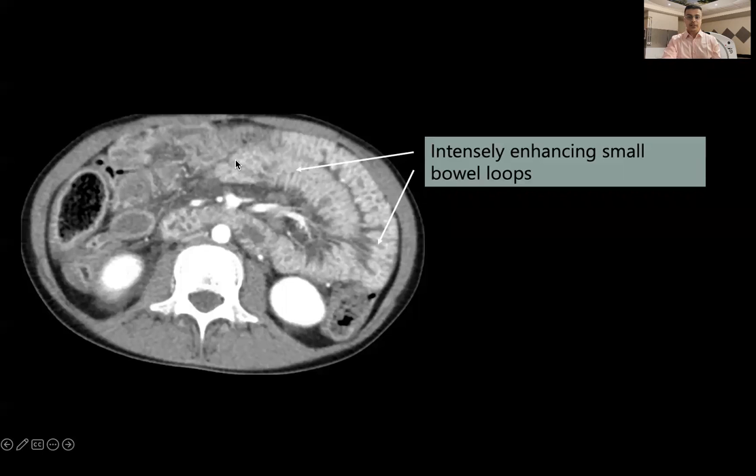In another patient, we can see intensely enhancing small bowel loops because the permeability barrier is broken, causing contrast material to accumulate and resulting in hyperenhancement of these bowel walls.